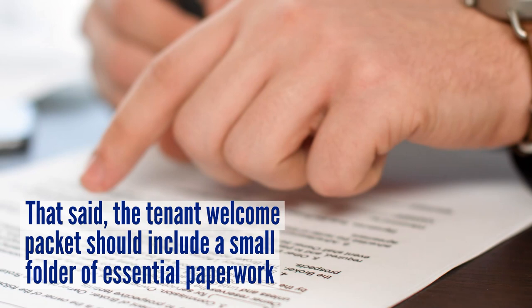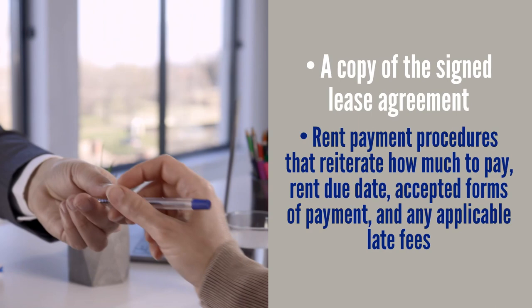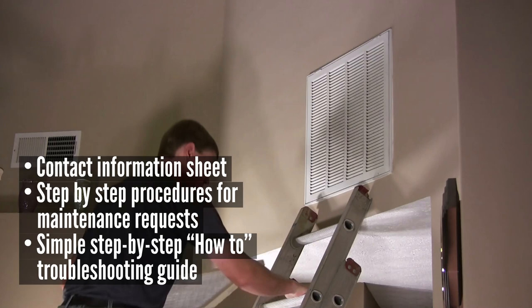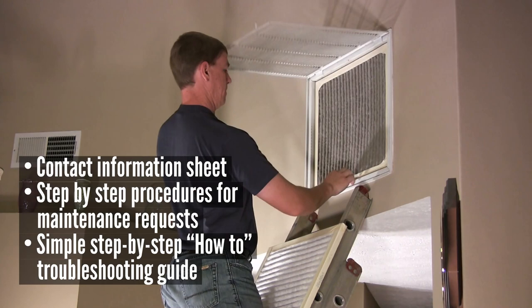Landlords should try to digitize any paperwork they can. That said, the tenant welcome packet should still include a small folder of essential paperwork, such as a copy of the signed lease agreement, rent payment procedures that reiterate how much to pay, the rent due date, accepted forms of payment, any applicable late fees, and a contact information sheet.